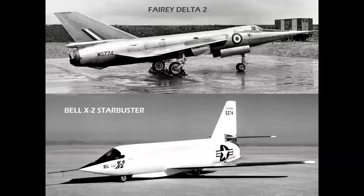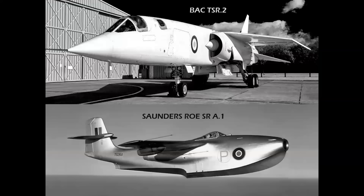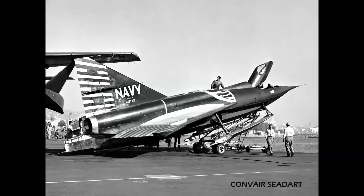There were two Ryan X-13 Vertijets, two Fairey Delta IIs — the first airplane to fly 1,000 miles per hour — two Bell X-2s, three Douglas Sky Rockets, three North American X-15s, three TSR-2s, and the Saunders-Roe SR.A/1, which was the world's first jet-powered flying boat. There were five of the Convair Sea Darts.